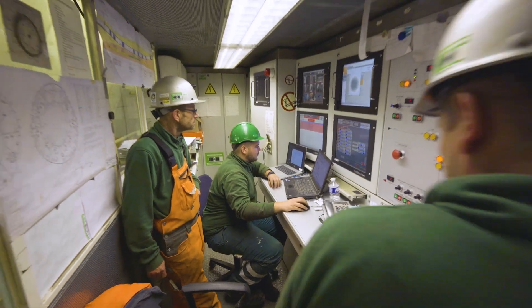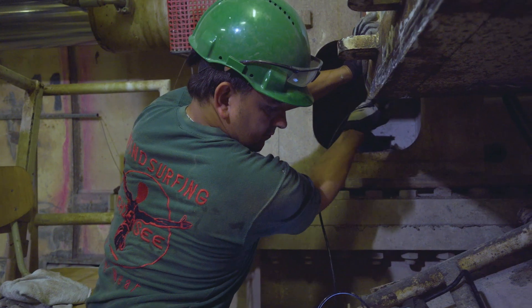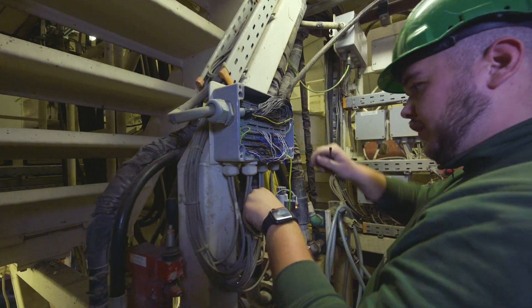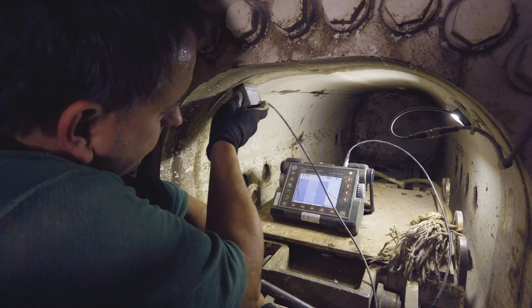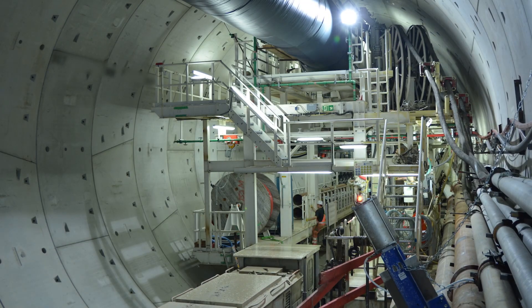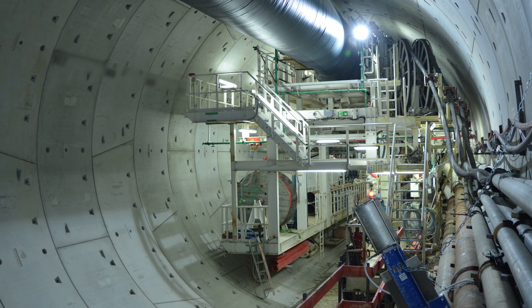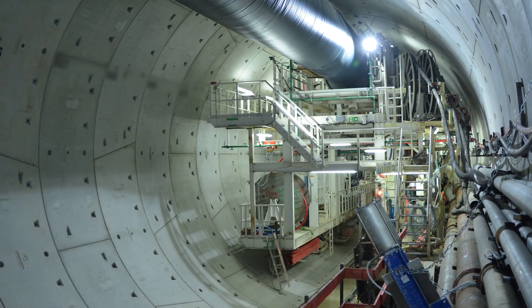Before the tunnel boring machine was finally able to resume operation after a two-year break, the machine had to be subjected to another thorough examination. Besides the hydraulics and electrical controls, all moving parts were serviced and lubricated. On October 18th, the time had finally arrived and the Sibylla Augusta TBM was able to fire up to cover the last 200 meters of the planned west tube.